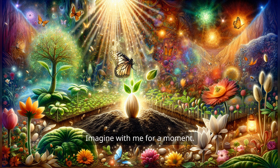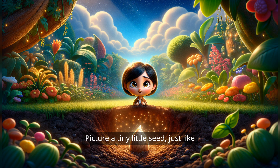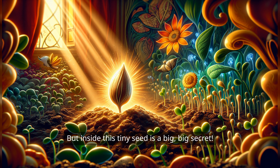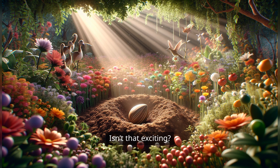Imagine with me for a moment. Picture a tiny little seed, just like a little treasure hidden in the soil. This seed is so small that you might not even notice it if you walked right past it. But inside this tiny seed is a big, big secret — it holds everything it needs to become a beautiful plant. Isn't that exciting?